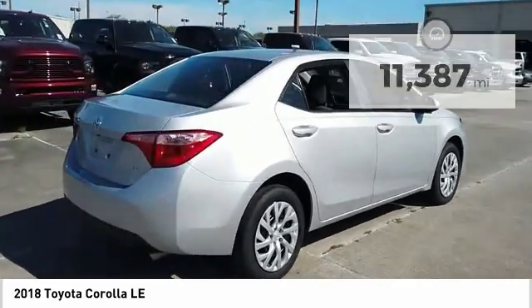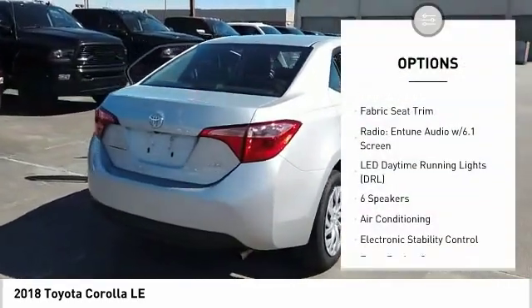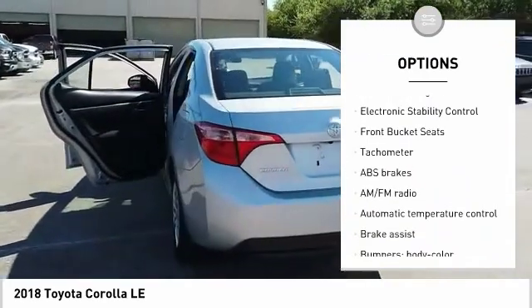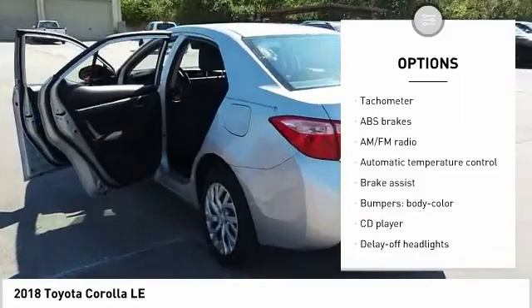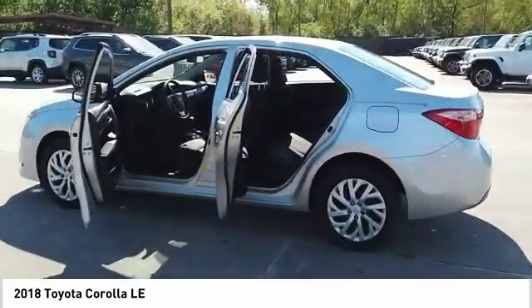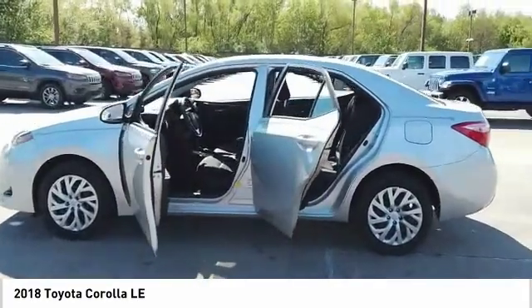Here are some of this vehicle's great options: traction control, air conditioning, dual airbags, power steering, center armrest, rear window defroster, electronic stability control, power windows, trip computer, CD player. Is love at first sight really possible?